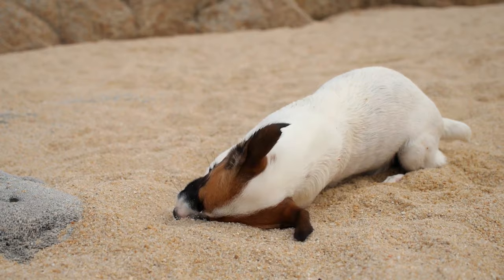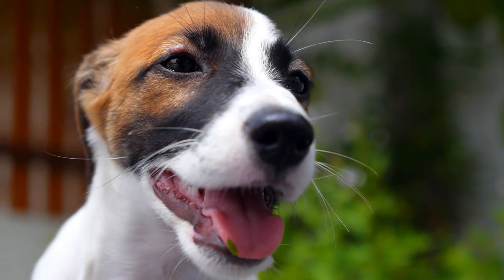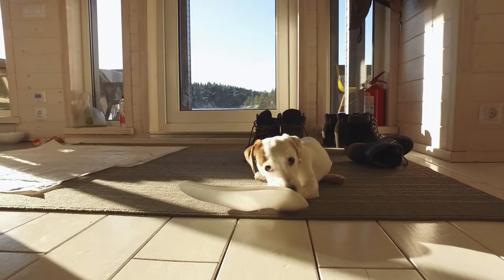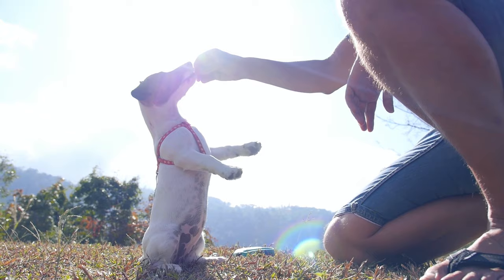Jack Russell Terrier. The small size of the Jack Russell makes them ideal for apartment living, in addition to their immense courage, loyalty and fun-loving character. They are also an active and energetic dog which remains in a constant state of alert. They are strong-willed and require a lot of physical activity and mental stimulation.